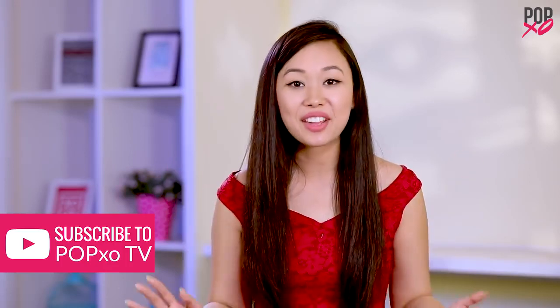Let me know if you find this video helpful in the comment section below. Also, POPxo World is now live — you can read, watch, hang out, or shop all at the same place, so make sure you check it out.